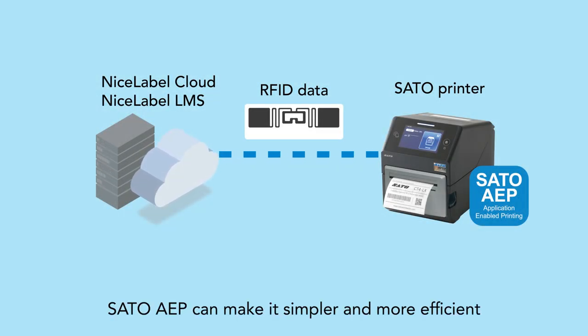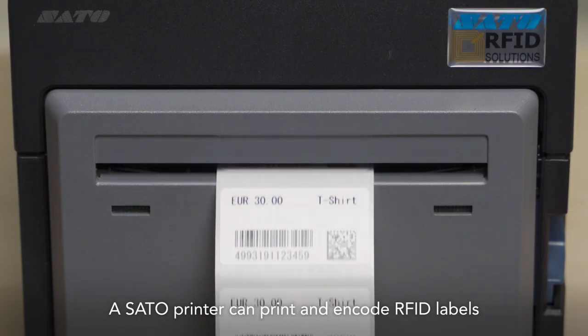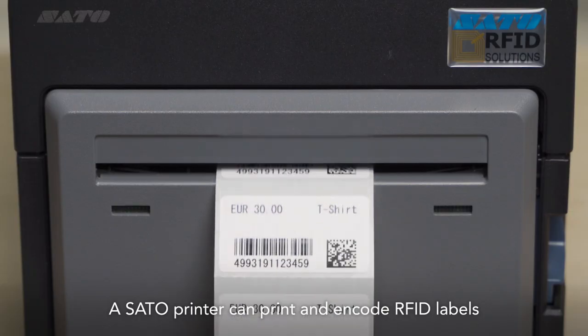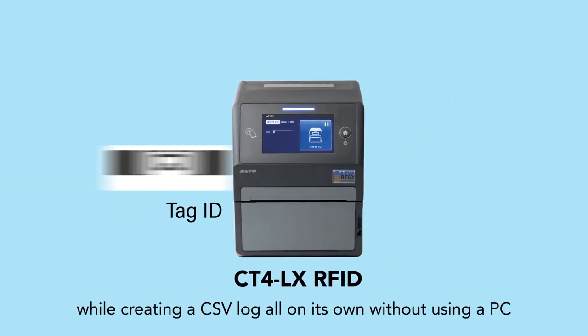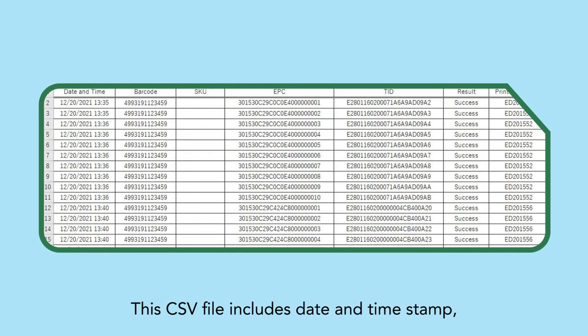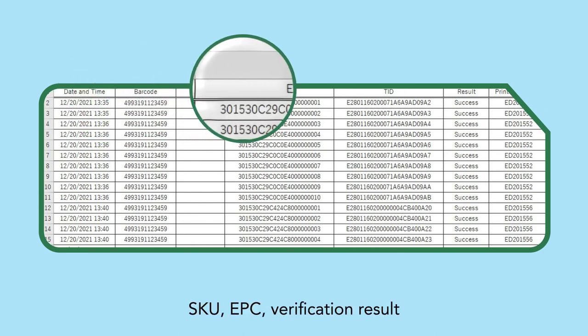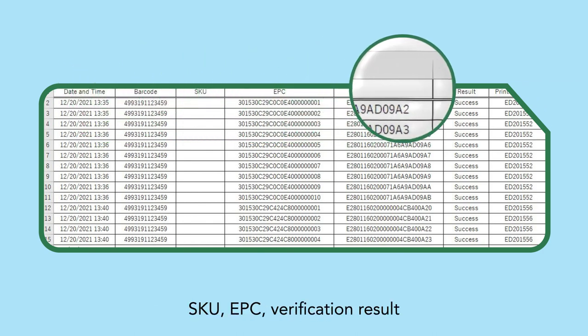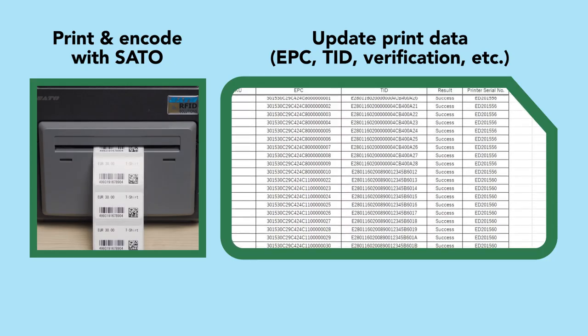Sato AEP can make it simpler and more efficient. A Sato printer can print and encode RFID labels while creating a CSV log all on its own, without using a PC. This CSV file includes date and timestamp, barcode number, SKU, EPC, verification result, and printer serial number, freeing you from the hassle of entering them manually.